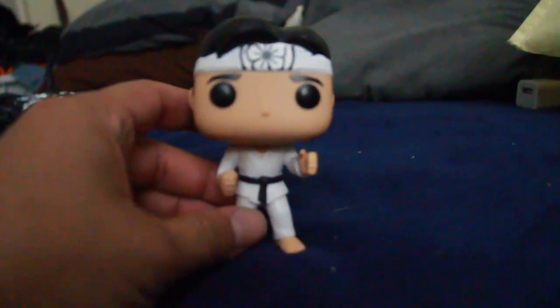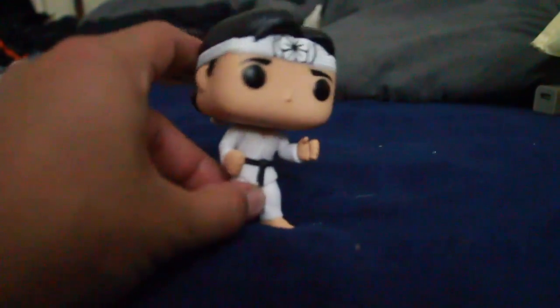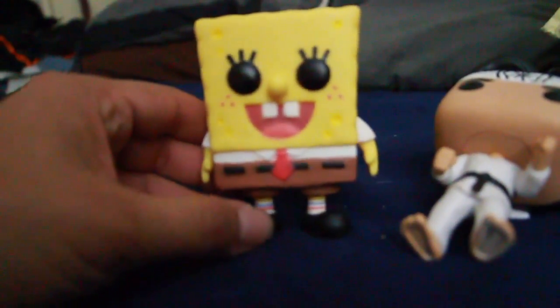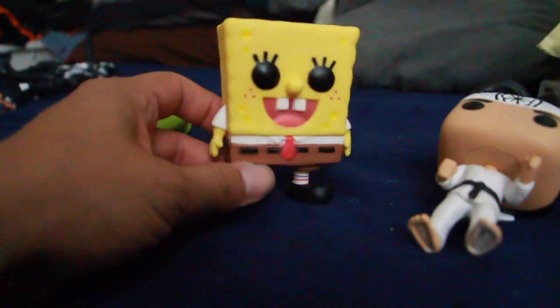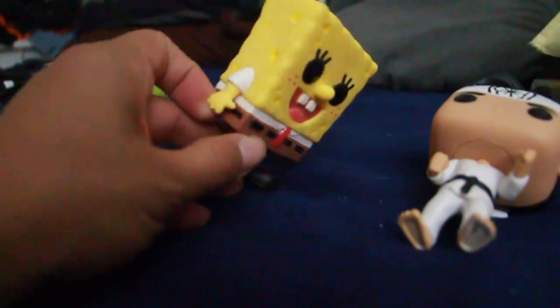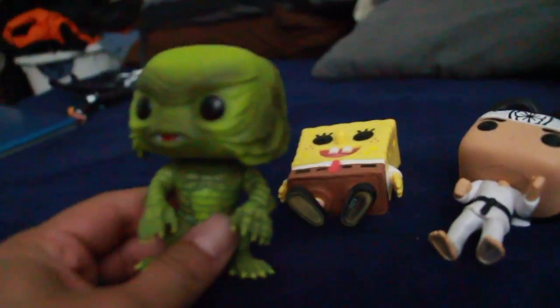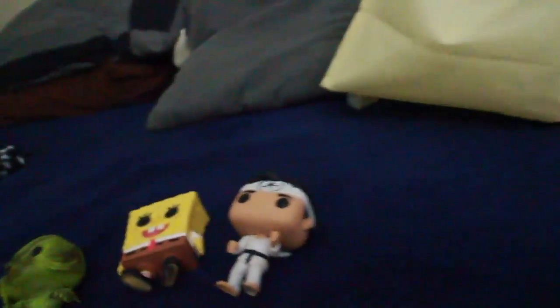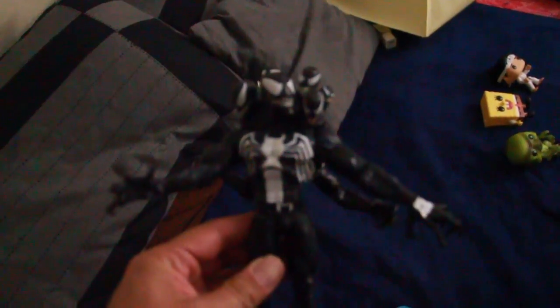I ended up picking up some Funko Pops. I got the Karate Kid pop — since the Cobra Kai trailer came out, these are going to be harder to get and more sought after, so I managed to pick up Ralph Macchio's character, which is awesome. I got Spongebob, and believe it or not, I really love the cartoon. I also got the Creature from the Black Lagoon. And here's the Venom pop I picked up — I mentioned it on my live stream. I guess it got re-released; I got it for $20.